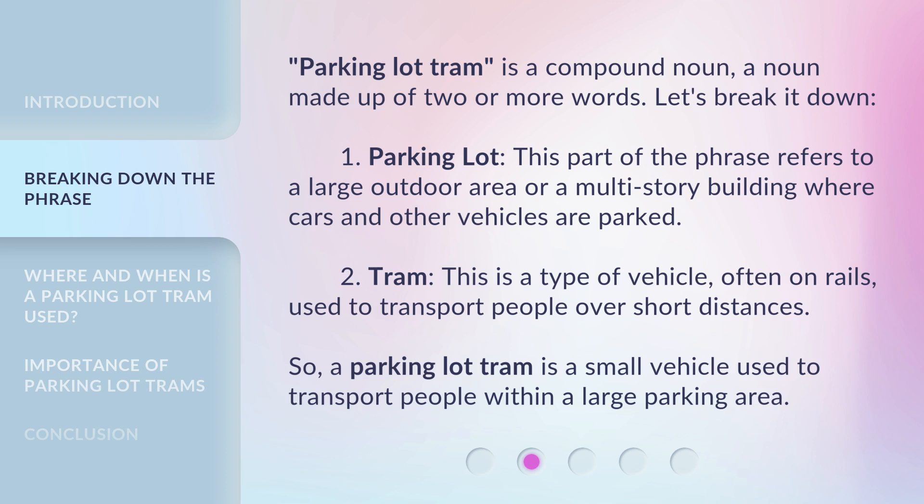Second, 'Tram': this is a type of vehicle, often on rails, used to transport people over short distances. So, a parking lot tram is a small vehicle used to transport people within a large parking area.